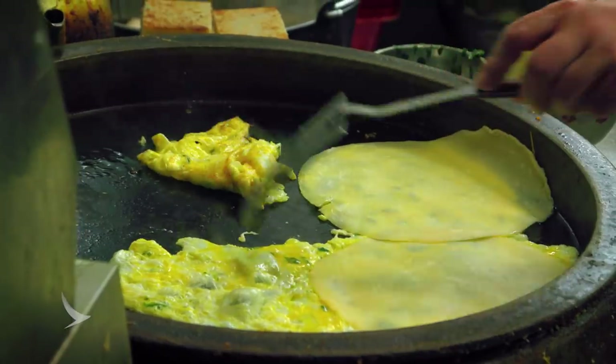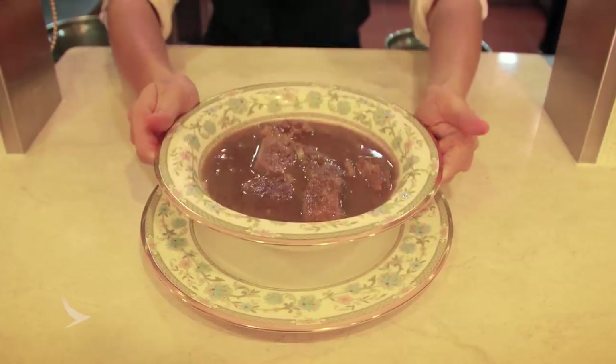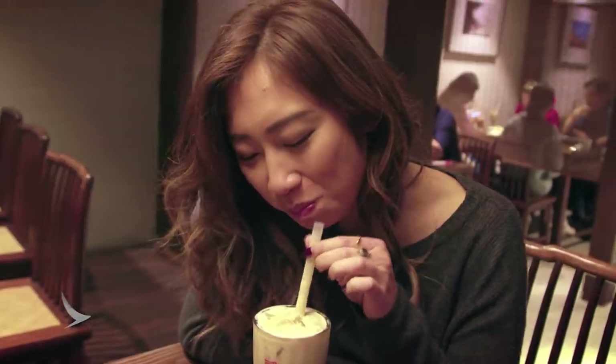We're in Taipei, and today we're going to go taste some of the must-eats, from world-famous pork rice and noodle soup to life-changing bubble tea. Let's go!